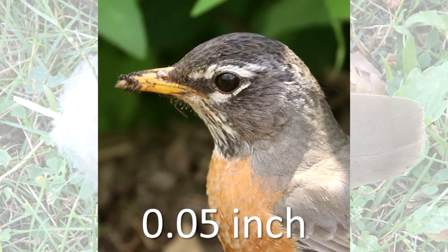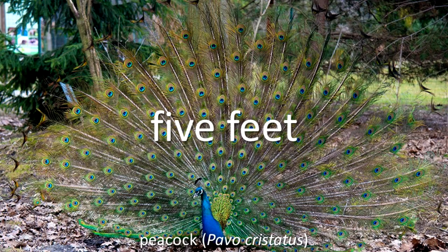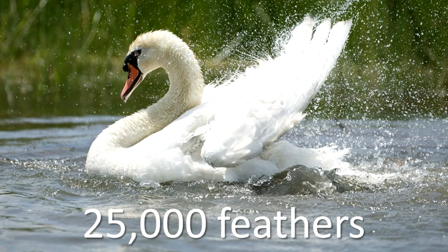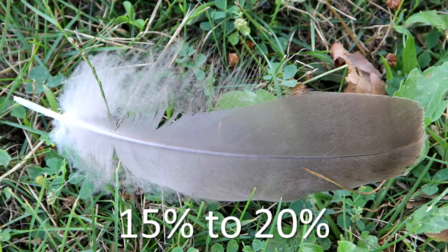They range in size from 0.05 inch on a bird eyelid to the tail feathers of a male peacock that may be 5 feet long. In number, they range from 1,000 on a hummingbird to 25,000 on a swan. They make up 15-20% of the weight of the bird.